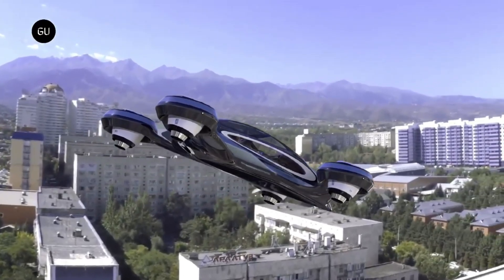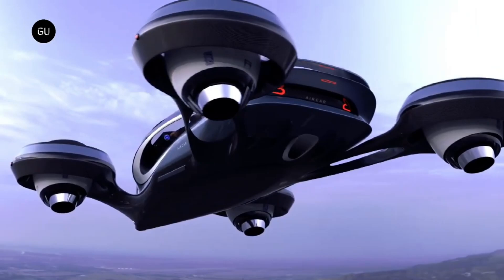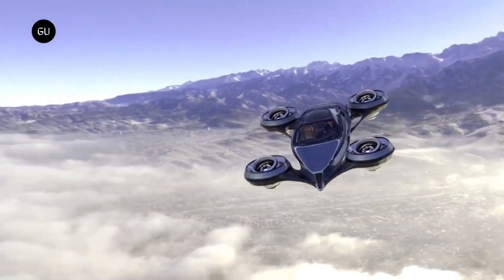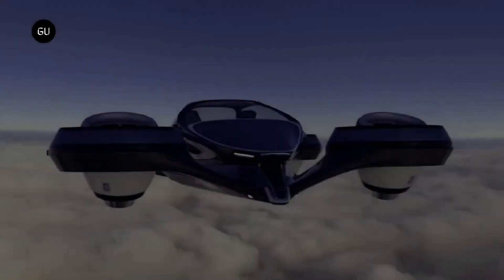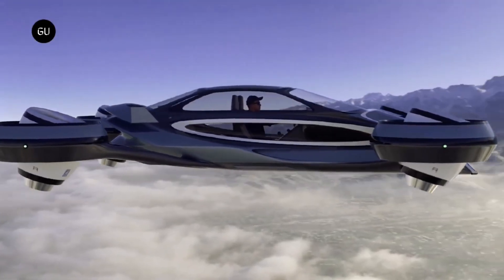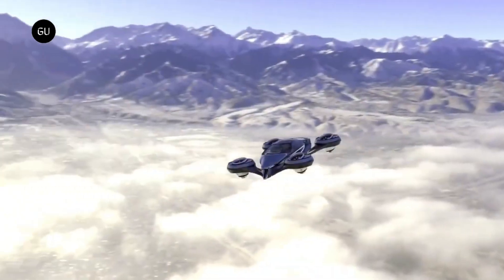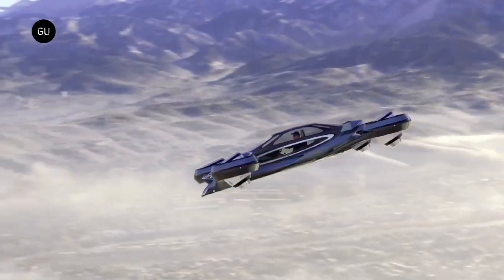Notable for its affordable price and lengthy projected 410-mile driving range is the entry-level Pure model. Lucid's expertise in Formula E racing is the source of their revolutionary technology, which includes a new design for batteries and electric motors with a lot of power density. The FAA has recently authorized the Flying Electric Car, which is now available for pre-sale at a price of about $300,000. This vehicle can land and take off vertically and can be driven on public highways.